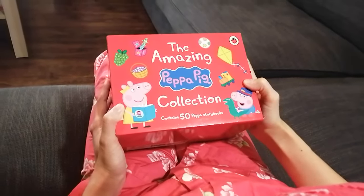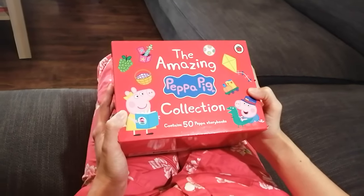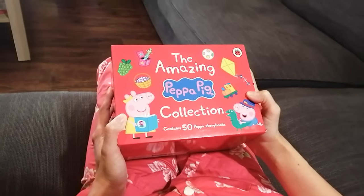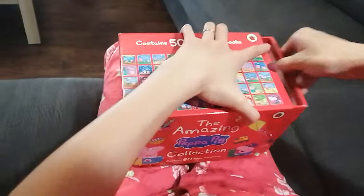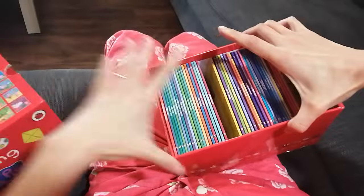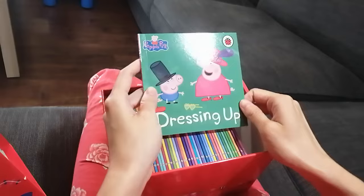Hello! Today I'm going to talk about an amazing Peppa Pig collection. In this collection it has 50 Peppa Pig storybooks. Let's open this big box. Look at these 50 books — let's start from the first one!